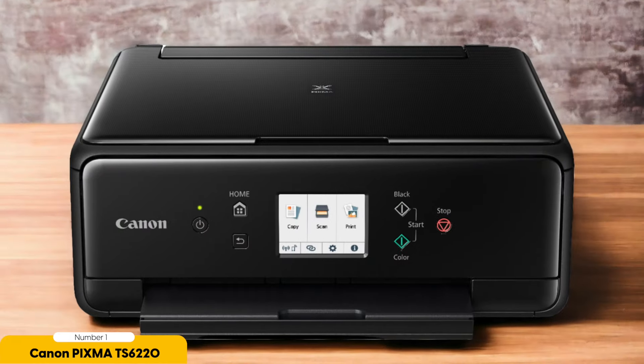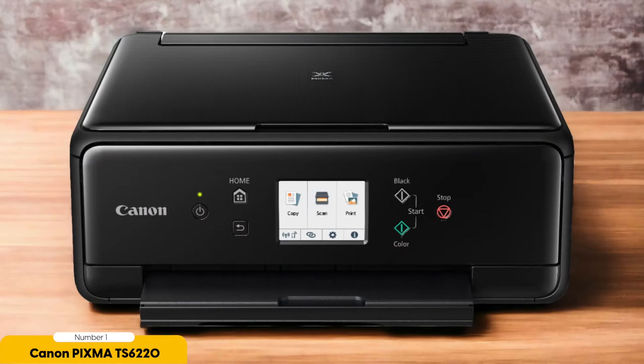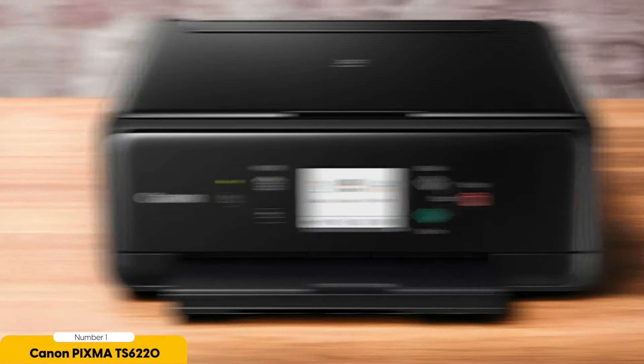Not only is the Pixma TS6220 wireless, but it also supports AirPrint and Google Cloud Print, making it even easier to print from your favorite devices. You can also scan and copy documents with ease, thanks to the printer's intuitive touch-screen controls.